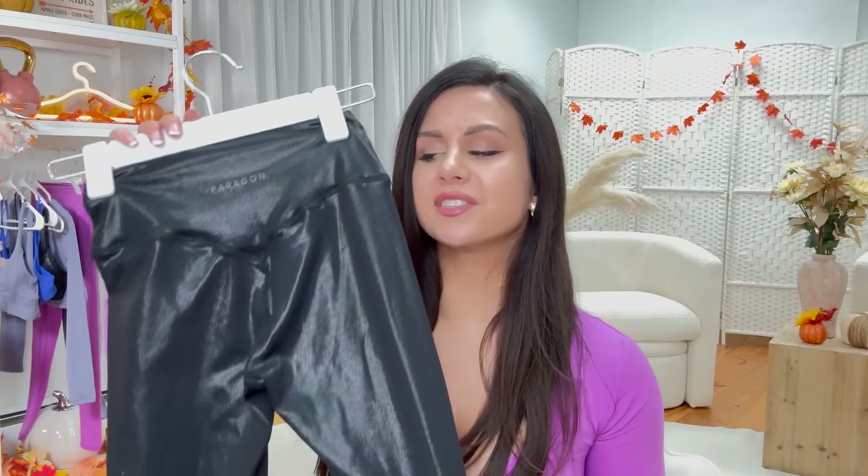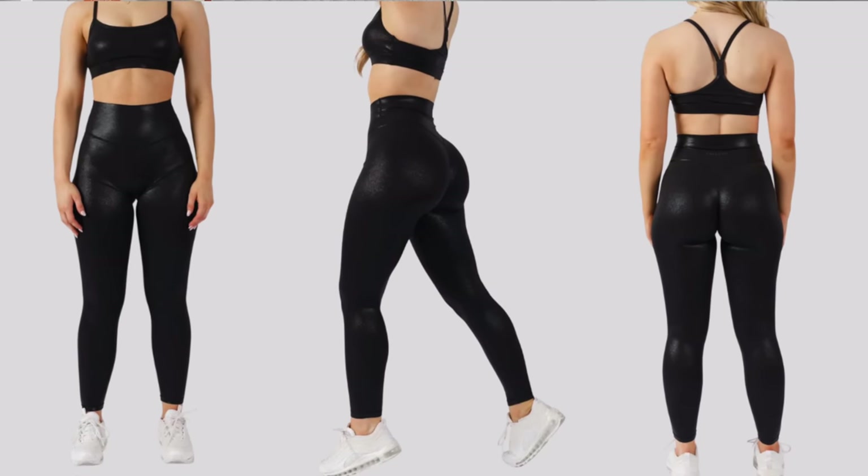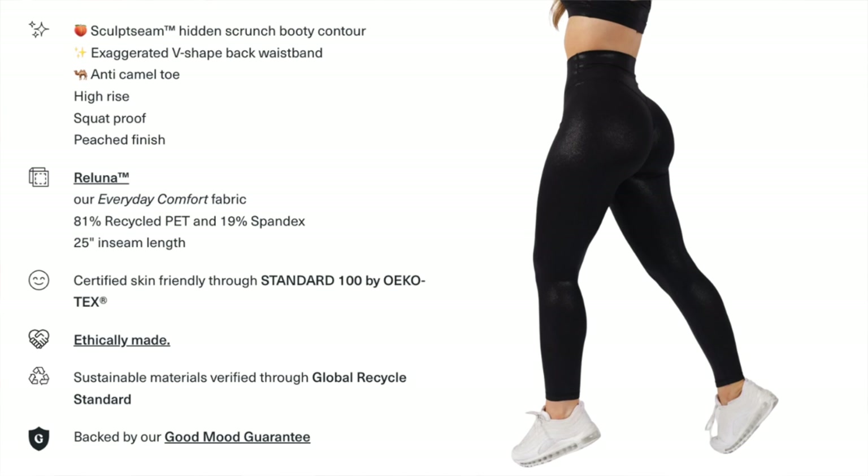Let's quickly talk about the Starlight foil print — definitely more of a going-out legging, an evening legging if you will. Going out for drinks with the girls, throwing on a pair of black heels and a cute little button-up top — you can get it.